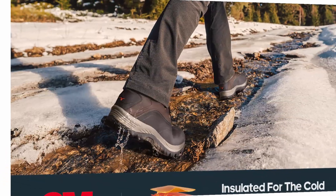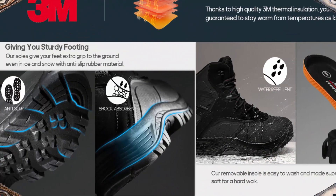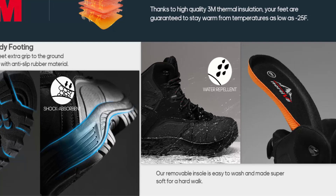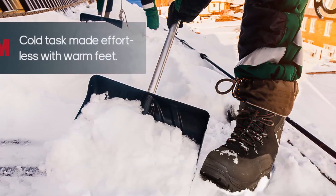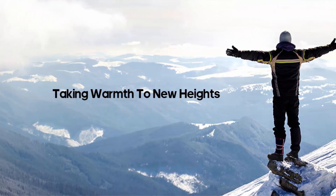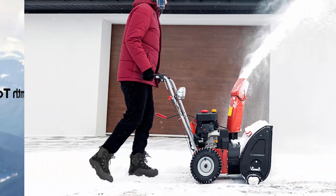Soft cushions soften the impact of walking and reduce fatigue. The insulated warm lining provides better protection in bad weather, perfect for daily life in winter and outdoor sports like skiing, mountaineering, and cycling. The durable rubber outsole is stable, slip- and abrasion-resistant, and flexible across various outdoor terrain.